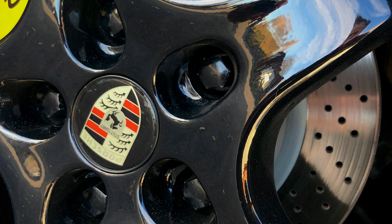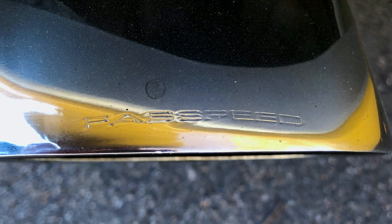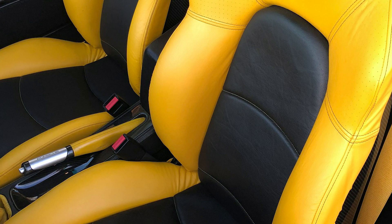The first owner ticked all the boxes when he configured the car — ordering every conceivable extra available. We will see that as we walk around it. If we look inside, we can already see many of those choices.